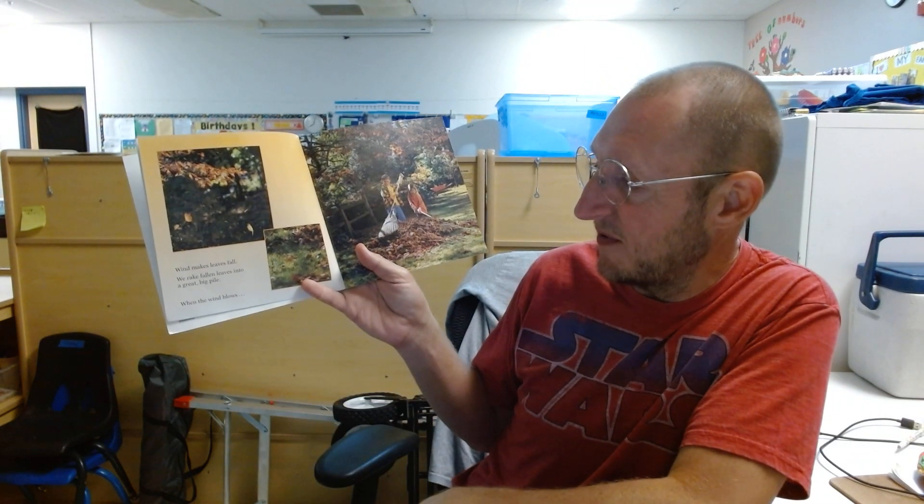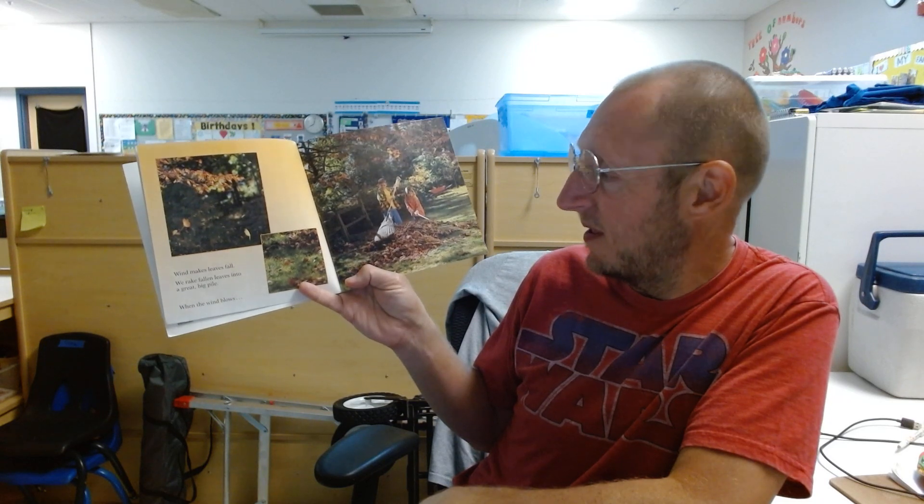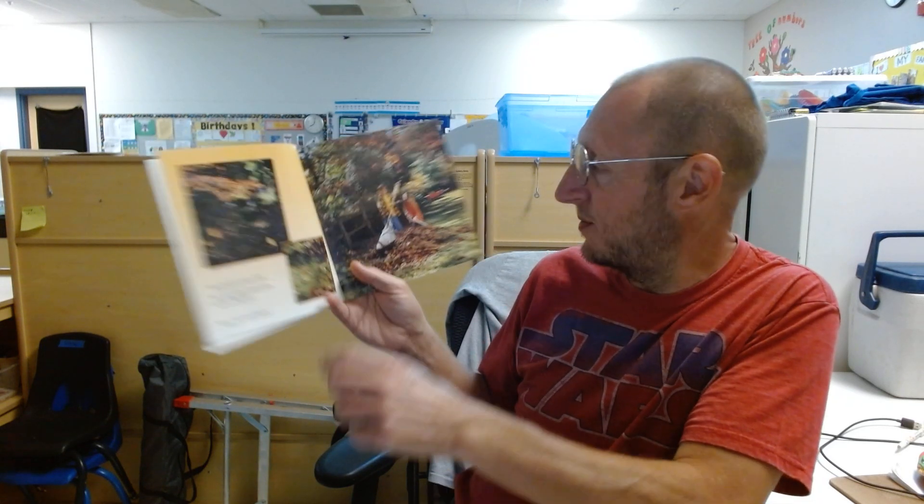Wind makes the leaves fall. We rake fallen leaves into a great big pile. When the wind blows, leaves scatter everywhere.